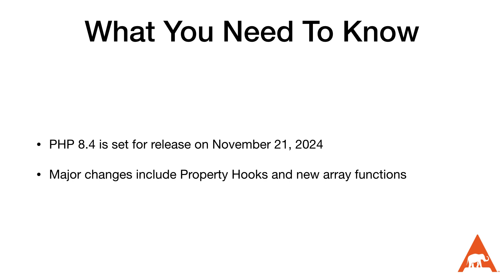As a recap, PHP 8.4 is set to release on November 21st, 2024. Major changes include property hooks and the new array functions. I hope you enjoyed our video — if so, make sure you subscribe, comment, share, and like, as it helps others find us. Let us know in the comments or send me a message on phpc.social what other topics you'd like to see covered. This is Scott Keck-Warren for the PHP Architect Channel — keep watching, keep coding, and keep reading.